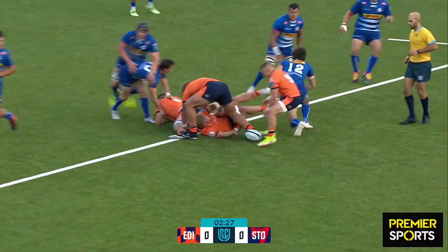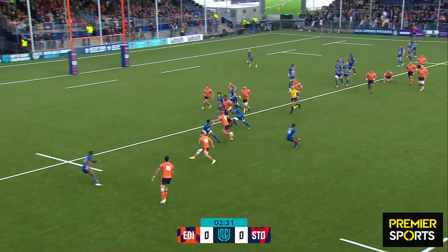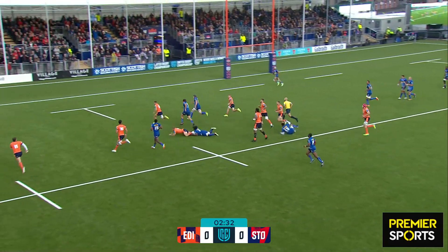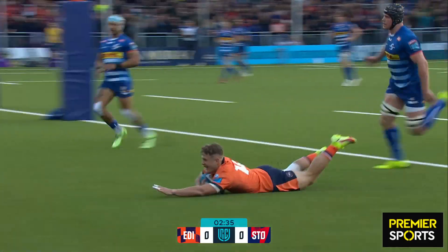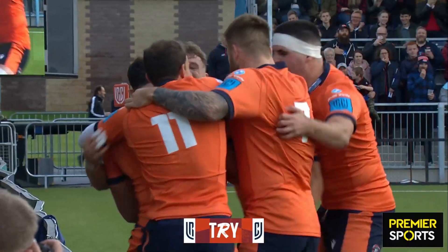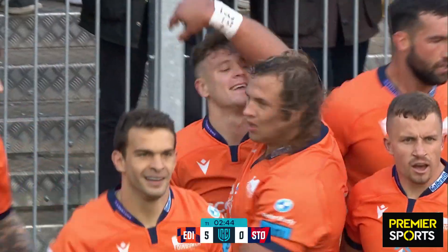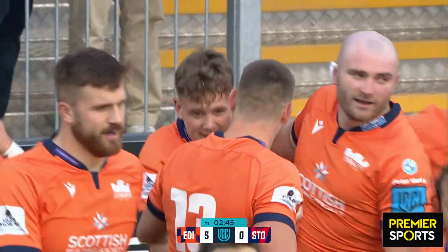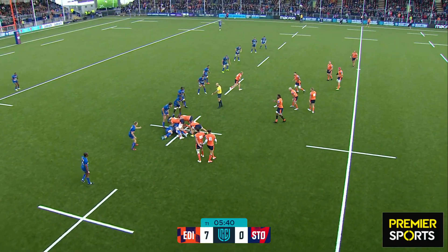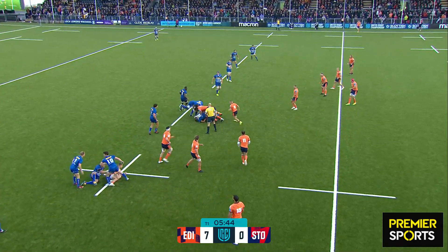Here's Cammy Hutchinson. Now Mata, van der Waal on a show and gone. He's got a man on his shoulder and there's only one man that Edinburgh fans wanted to see running onto that loose ball — it's the electric Darcy Graham. What a start he's having to this season, a starting berth for the man signed from Harlequins over the summer.